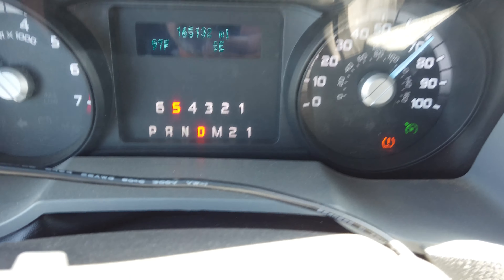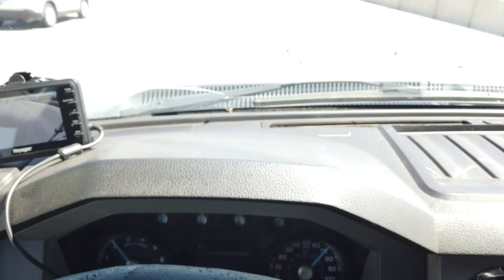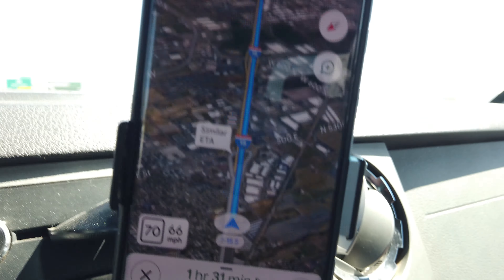We are starting at 165,132 miles on the odometer. We are now on the freeway and we have an hour and a half drive ahead of us according to my phone, and it's 93 degrees outside. This morning the battery in the trailer started out at 19%, and by the time we left at about 2:40 in the afternoon, the battery was at about 85%. So by the time we get to the cabin it's probably going to be full because we're driving for an hour and a half in full sunlight.